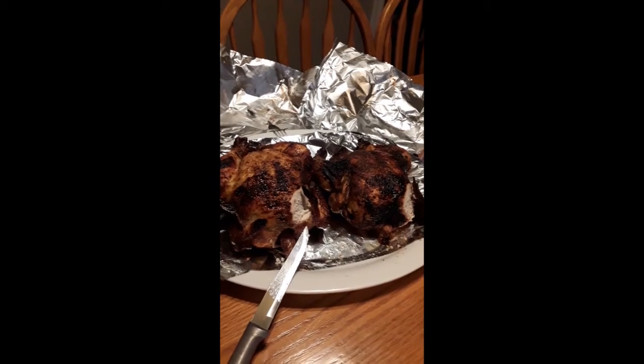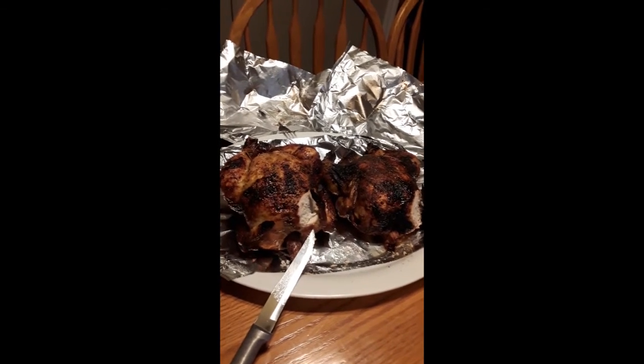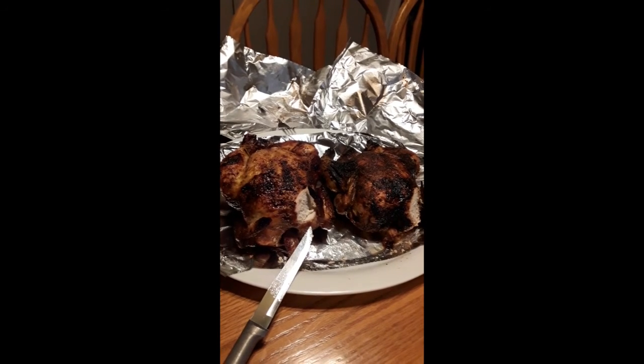We did our taste test and to be honest with you, there's not much of a difference in the taste between them. But they're both equally good. So thanks for watching.